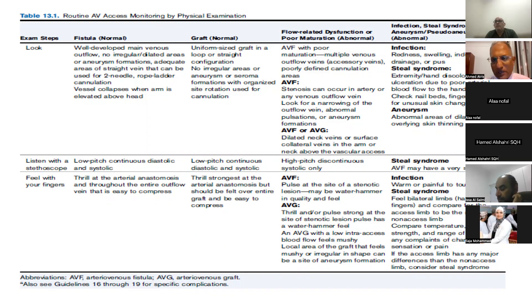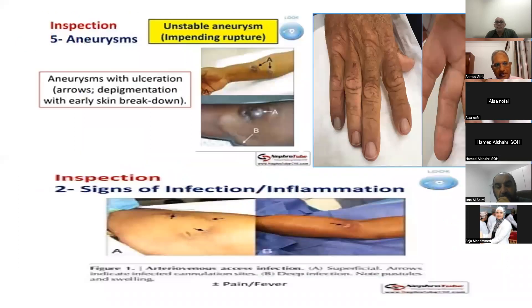During the looking phase, don't forget to search for three things: signs of infection, steal syndrome, and aneurysm.